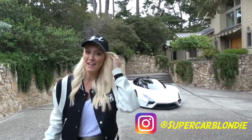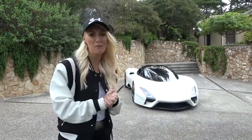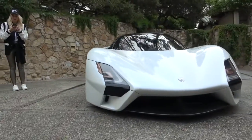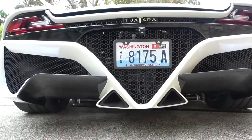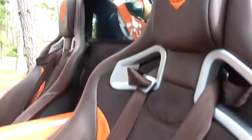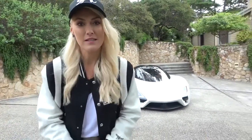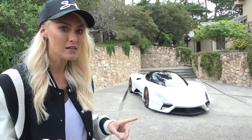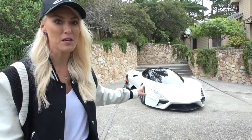What's up guys, SupercarBlondie here in California. Behind me I have a very special car — this is the Tuatara from SSC. It's actually a North American manufacturer, and with this car one of their goals is to beat the world speed record. The model before this, the Ultimate Aero, did beat the world speed record.